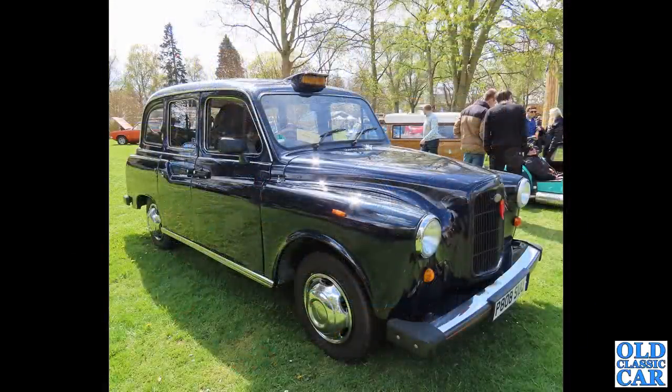P808 SUU - the good old London taxi. Originally these were Austins; this is the Carbodies taxi of 1997. They were called the Fairway at one point, weren't they?